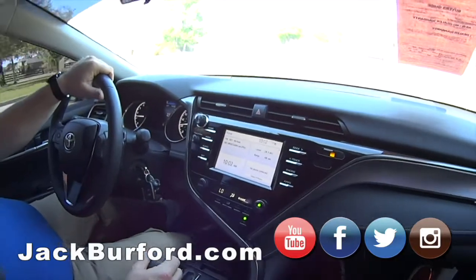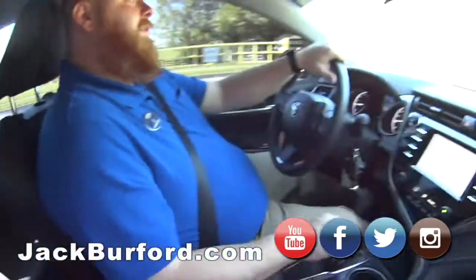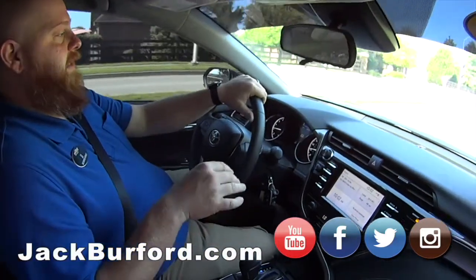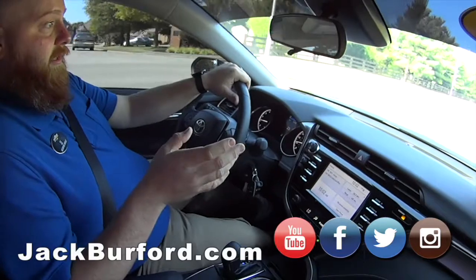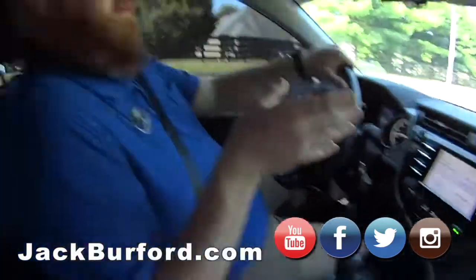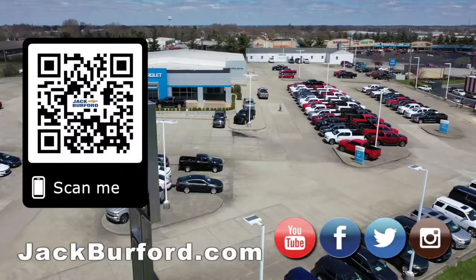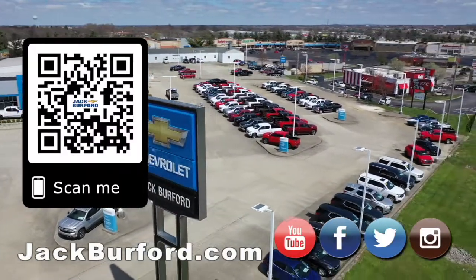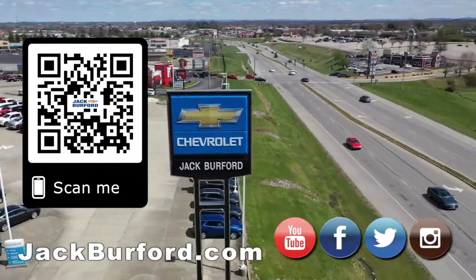You're going to get like 30 miles a gallon! We sell Toyotas, so everybody needs to check it out at jackburford.com, on Facebook, Twitter, Instagram, and YouTube. Come in and get one of those test drives — they're free! Make sure to visit jackburford.com and subscribe to our YouTube channel.